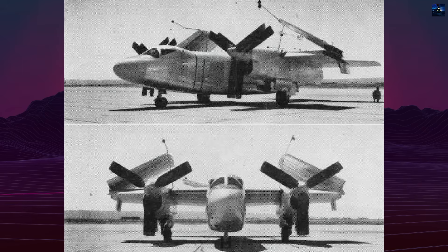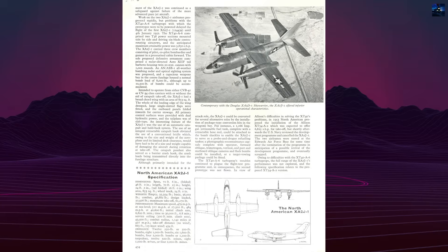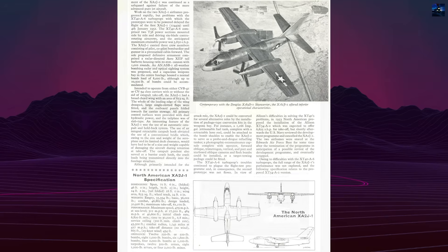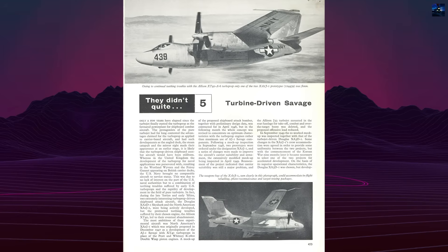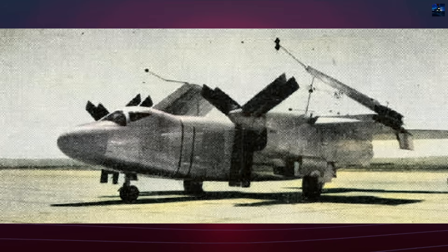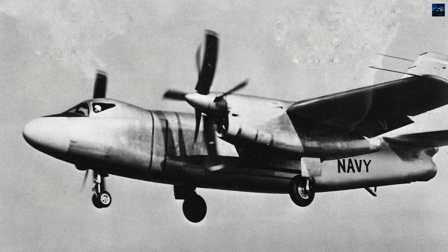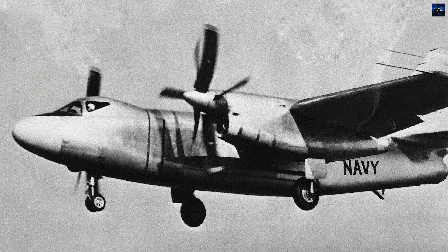The Super Savage featured all-metal construction with tricycle landing gear and a high-mounted straight wing equipped with drooping leading edges and large trailing edge flaps. Wings and tail folded hydraulically for carrier storage. The pressurized cockpit housed three crew members: pilot, co-pilot, bombardier, and rear-facing gunner. The internal bomb bay accommodated up to 10,500 pounds of ordnance, while the planned defensive armament included a radar-equipped tail turret with twin 20-millimeter cannons.